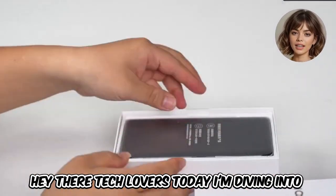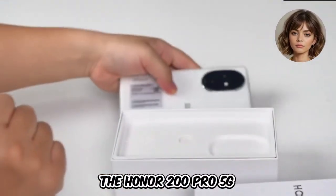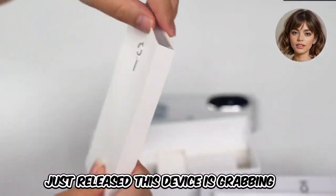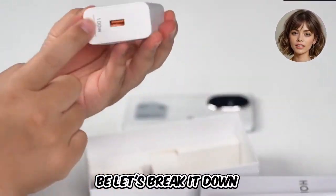Hey there, tech lovers. Today I'm diving into the latest smartphone sensation, the Honor 200 Pro 5G. Just released, this device is grabbing attention everywhere. But is it all it's hyped up to be? Let's break it down.